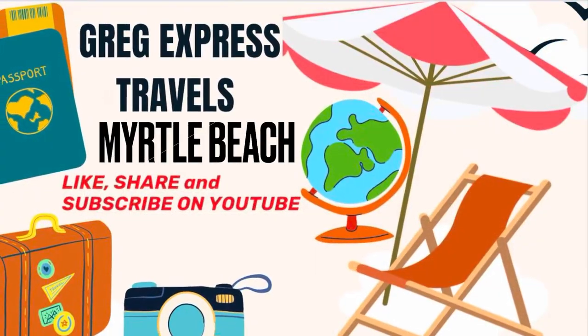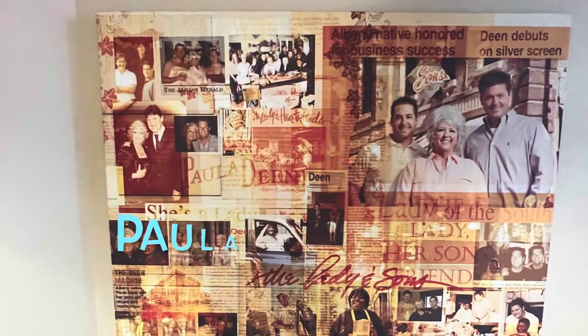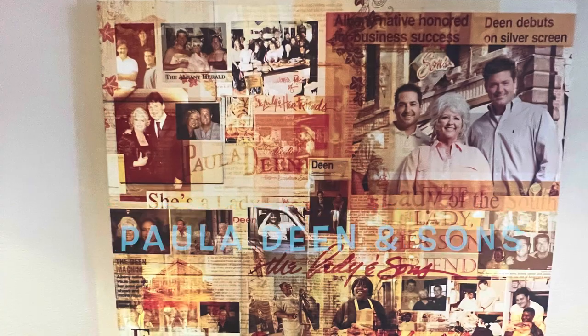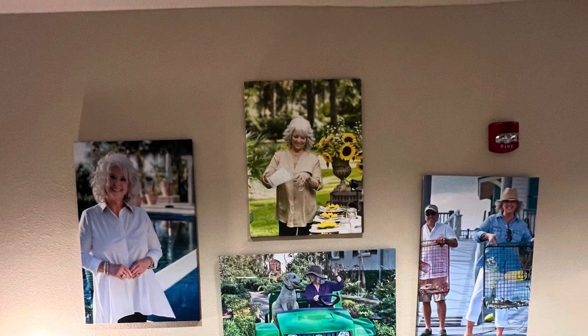Hello, everyone. This is Greg, and I am at Paula Dean's Family Kitchen in Myrtle Beach, South Carolina. Paula Dean is famous for her television show with all her cooking and recipes.